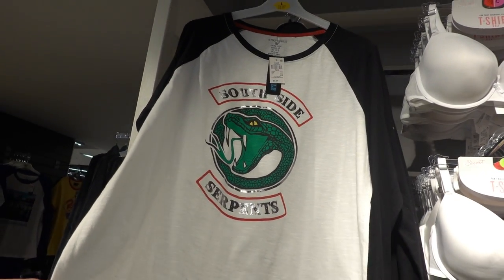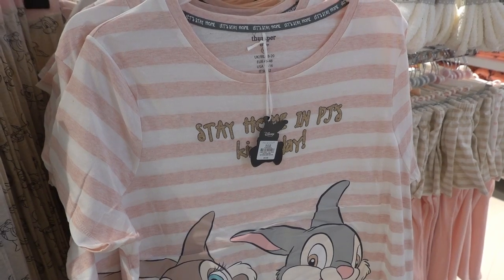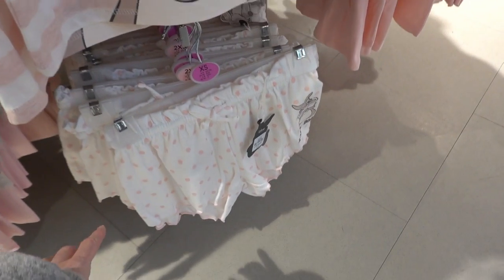You can get this long sleeve top for £8 and also for £8 you can get the matching bottoms. For Disney pyjamas, you can get the top for £6 and the bottoms for £8, but if you prefer shorts you can get those for £6.